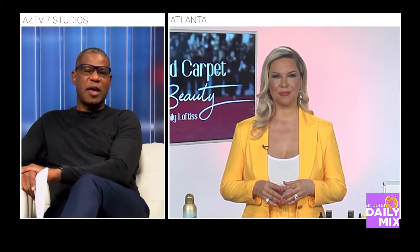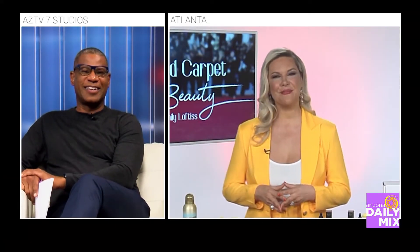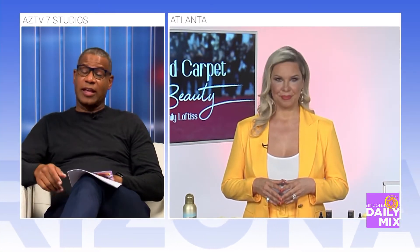The award season has started, and who better to share some of the red carpet beauty secrets than celebrity stylist Emily Loftus. The season has started and it looks like it's going to be amazing. We're going to talk about some of those red carpet hacks that celebrities are doing on the red carpet — and it's all about glamour now.